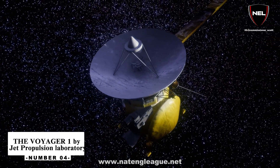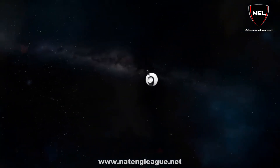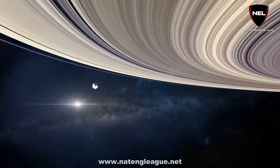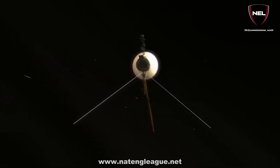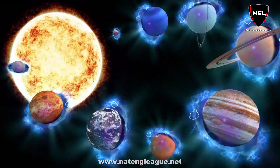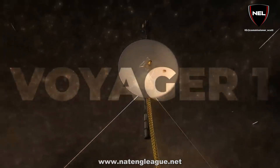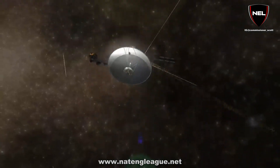Number 4: Voyager 1 by Jet Propulsion Laboratory. With a maximum speed of 61,500 km per hour, Voyager 1 is continuing to explore the cosmos along with its twin probe, Voyager 2. Launched in 1977, Voyager 1 visited Jupiter and Saturn and was the first spacecraft to enter interstellar space. The twin spacecraft project took advantage of Jupiter, Saturn, Uranus, and Neptune's uncommon orbital alignment, enabling a multi-planet tour with very low fuel consumption. This alignment allowed each spacecraft to leverage a planet's gravitational field to raise its velocity and change direction to propel it to its next target.